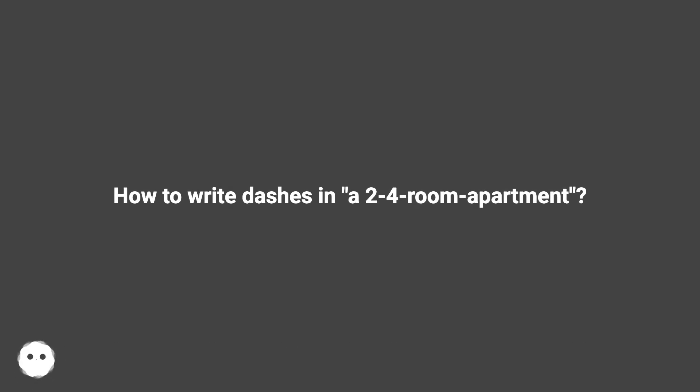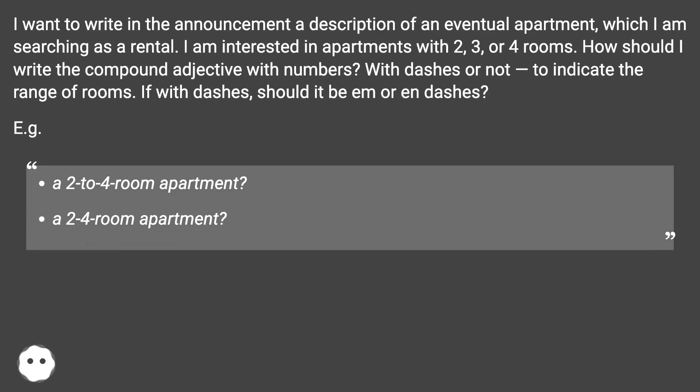How to write dashes in a 2-4-room apartment? I want to write in an announcement a description of an eventual apartment which I am searching as a rental. I am interested in apartments with two, three, or four rooms. How should I write the compound adjective with numbers — with dashes or not — to indicate the range of rooms? If with dashes, should it be em or en dashes?